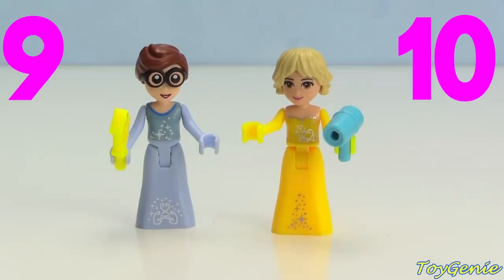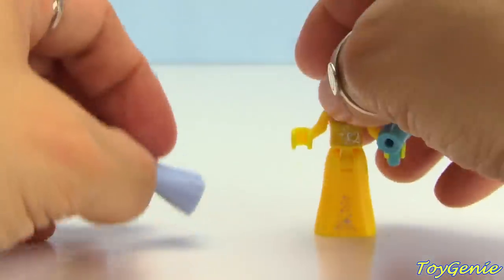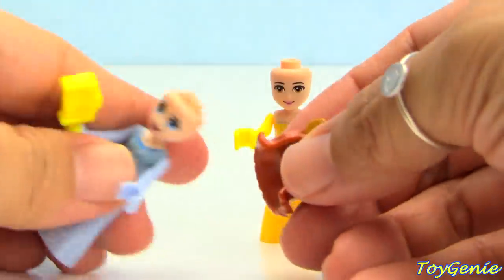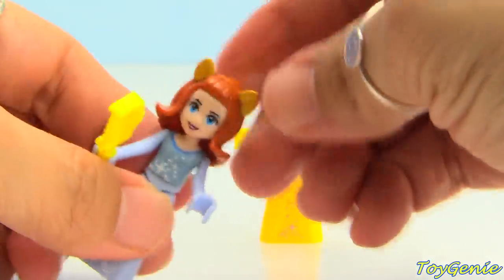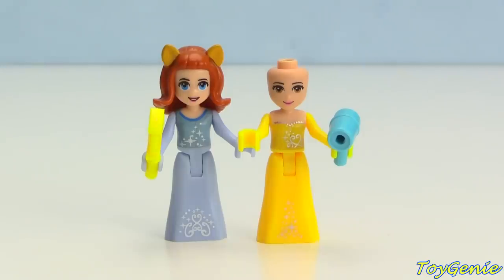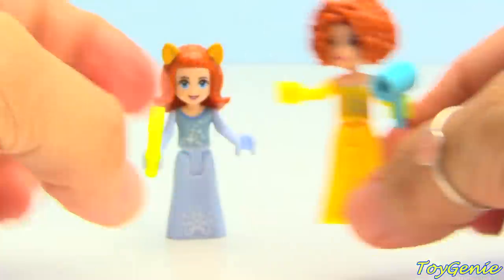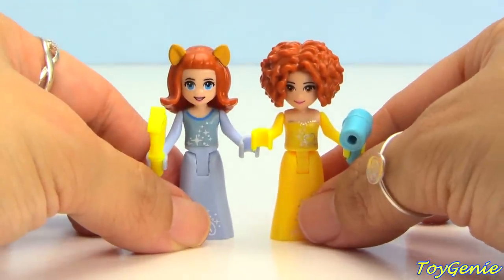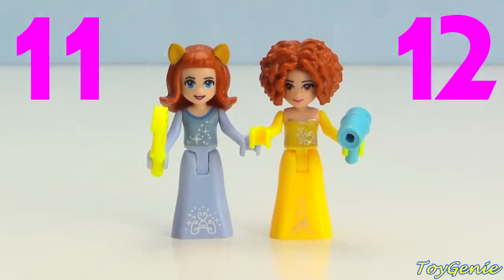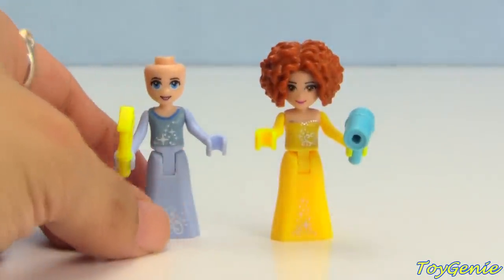Now let's give Cinderella the Catwoman's hair — there we are, Cinderella is looking super cute. And let's give Belle the aerobics instructor hair. How does that look? Who has the better hair now? We'll call Cinderella number eleven and Belle number twelve. And here's one last look for both of them.